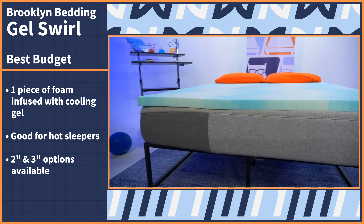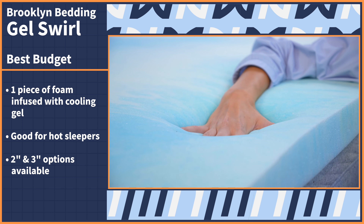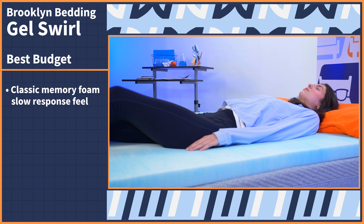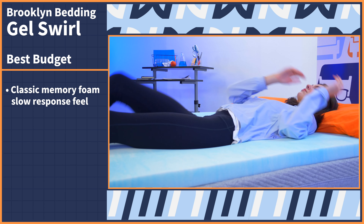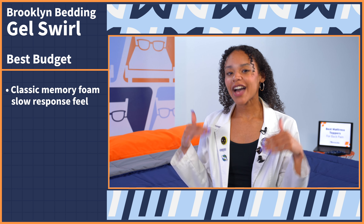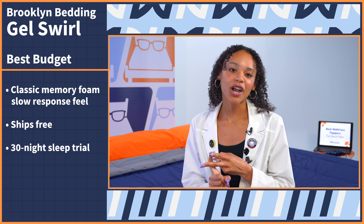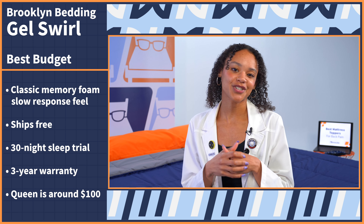The Gel Swirl also comes in two thickness levels — two and three inches — which you can choose between based on your body type and sleep position. Expect a classic memory foam slow response feel that will contour to your body's impression and have you feeling cradled and hugged. The Gel Swirl ships free, comes with a 30 night sleep trial period, a three year warranty, and a queen falls right around $100.